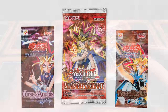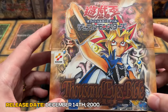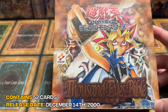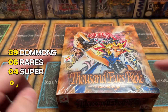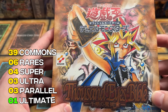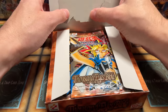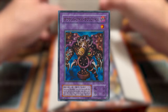The latter of these two sets, Thousand Eyes Bible, was released a couple of years before Pharaoh Servant, on December 14th of the year 2000. This set contains 52 cards and a 56-card master set. The rarity breakdown is as follows: 39 commons, 6 rares, 4 super rares, 3 ultra rares, 3 ultra parallel rares, and finally one ultimate rare card. And it isn't just any ultimate rare — this ultimate rare is one of Yu-Gi-Oh's most memorable cards, Thousand Eyes Restrict. In today's video, I will be opening up a 23-year-old box of Thousand Eyes Bible, searching for the legendary ultimate rare Thousand Eyes Restrict.